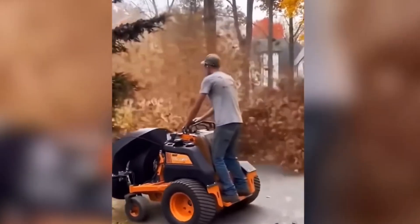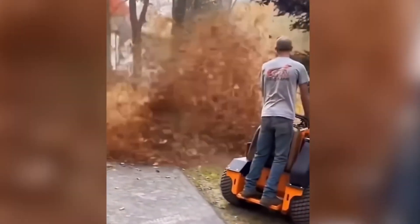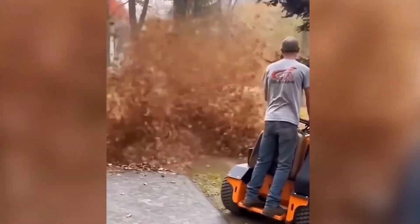The challenge of fallen autumn leaves is effortlessly addressed by owners of this innovative airblower. It operates at peak performance, effectively clearing away debris with ease.